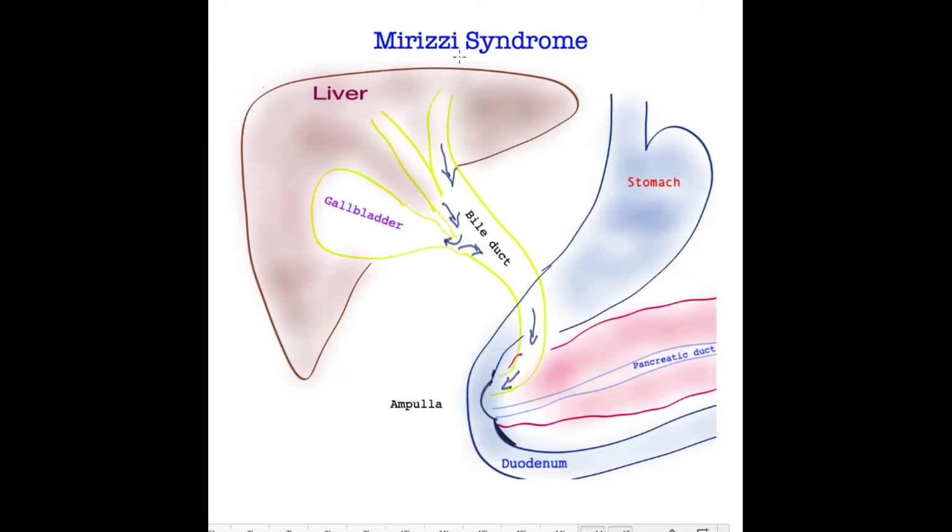This is a brief video on a rare gallstone complication called Mirizzi syndrome. This happens in less than 5% of patients and typically is reported to happen in around 1% — that is 1 out of 100 people. The other rare gallbladder condition related to gallstones is gallbladder cancer, which is already covered in another video. So let's find out what Mirizzi syndrome is.